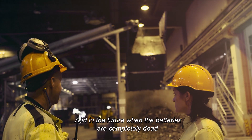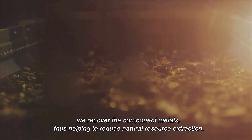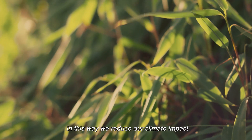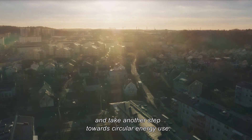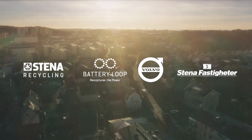And in the future, when the batteries are completely dead, we recover the component metals, thus helping to reduce natural resource extraction. In this way, we reduce our climate impact and take another step towards circular energy use.